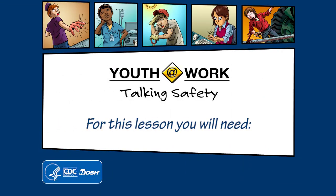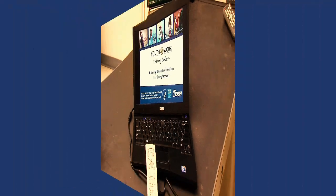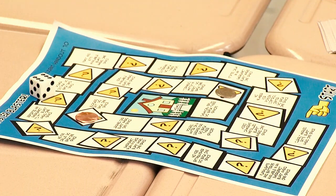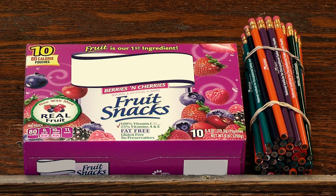For this lesson, you'll need a computer and projector with PowerPoint presentation slides 41 through 43, the Disaster Blaster game board — which are student handouts 10 and 11 — a pair of scissors to cut the game cards, one die and two game pieces for each group of four students, and prizes such as candy, pencils, or stickers.